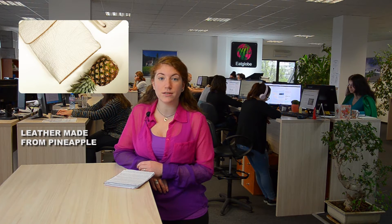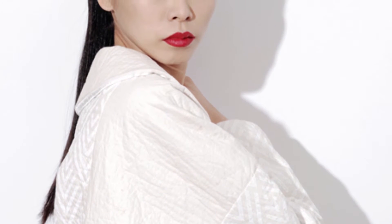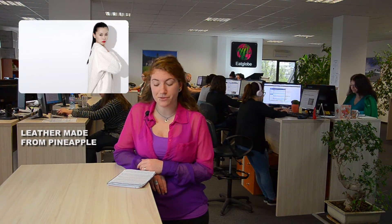She then founded the London-based startup called Ananas Einam, and in 2014, after seven years of research and development, her team officially launched Pinatex, a textile made from pineapple leaf fibers that closely resembles leather.